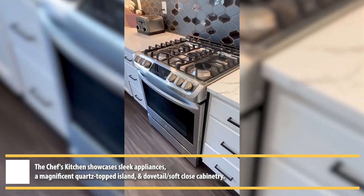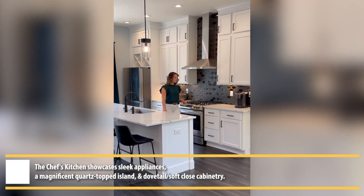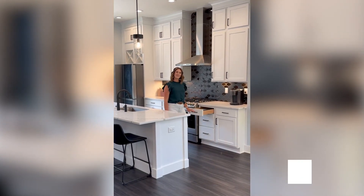Additionally, you've also got the built-in microwave. And of course, everything is soft-close too.